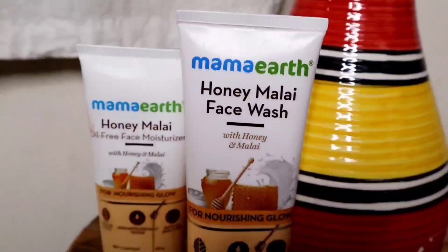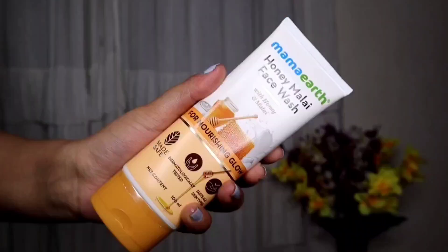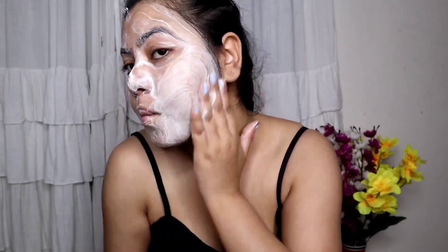Today I'm going to share Mama Earth's Honey Malay face wash and their oil-free moisturizer. The main ingredients in the face wash are honey, malay, coconut oil, and vitamin E. This cleans your skin properly, deeply nourishes your skin, and gives you a healthy glow. Mama Earth's Honey Malay face wash is also made safe certified, which means it is free of toxins and harmful chemicals, infused with nature's goodness. If you have dryness, flaky skin, or dullness, this face wash can really help. It also has a very good fragrance.